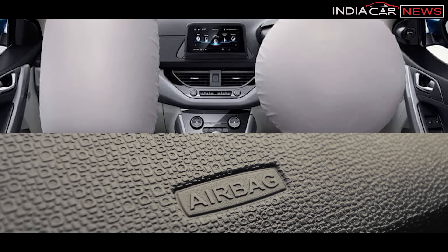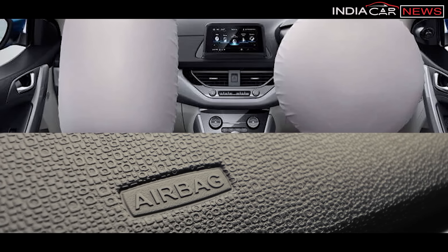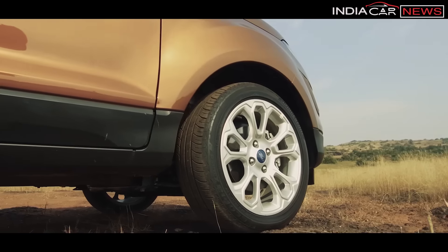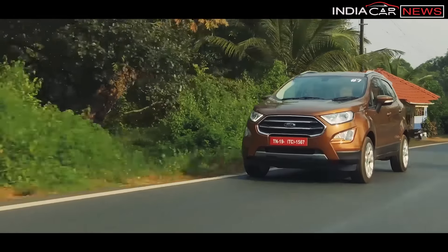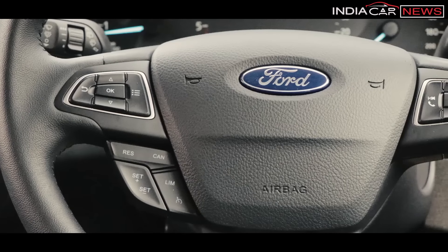When it comes to safety, both cars have dual airbags, ABS with EBD, auto door lock, and child restraint system as standard even in the base variant. EcoSport's top-of-the-line variant offers many extra features such as side and curtain airbags, brake assist, hill launch assist, traction control, electronic stability control, and cruise control — features which are not yet available in Nexon.